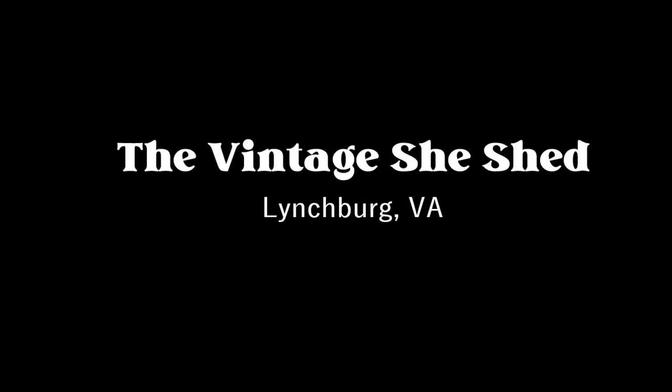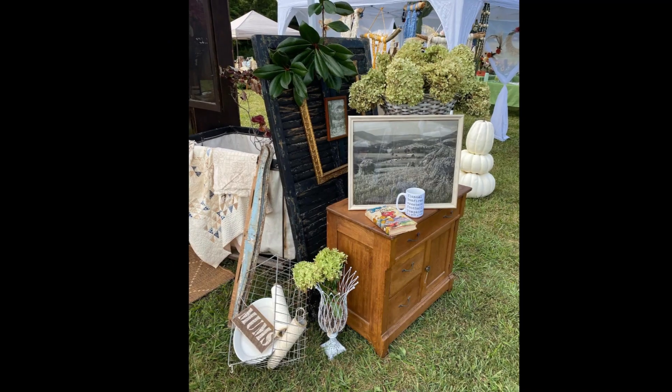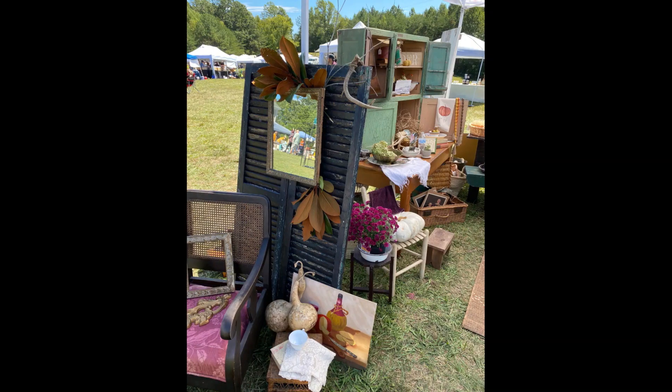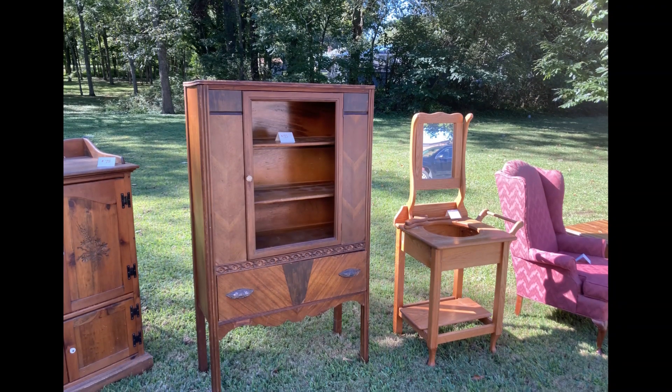We always try to feature a booth or store in our videos. Today I'm happy to say we're going to feature a pop-up booth — I don't get to feature many of those. She had liked one of her Instagram photos and I clicked on her Instagram link — that's how I found her. It's called The Vintage She Shed. She doesn't have a booth right now, but she is getting ready to open a store, so be sure to follow her. She had some beautiful things and had it displayed really pretty. I know you guys are always looking for inspiration for pop-up shops, so I wanted to share her space. The rest of the video is just going to feature her photos and some yard sale photos. I hope you guys enjoyed this — let us know in the comments, and I will see you in the next one.